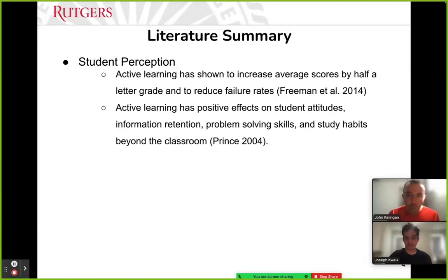In terms of ALCs versus traditional lecture halls, active learning classrooms have been shown to increase average exam scores by half a letter grade and to significantly reduce failure rates. Previous literature found that students in traditional passive lectures were about 1.5 times more likely to fail versus students in ALCs. Other literature suggests that active learning — introducing collaborative activities into the lecture — has positive effects on student attitudes in terms of information retention, problem solving, and even study habits beyond the class. This challenges notions that individual competitiveness promotes achievement compared to collaborative work.